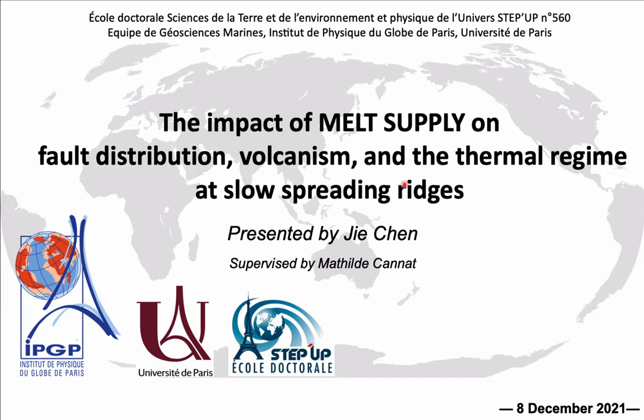Thanks to the Chairman for the introduction, thanks to my jury for coming to evaluate my PhD work, and thanks to everyone here and on Zoom. Today I will present my PhD work with the title: The Impact of the Gas Supply on Force Distribution in the Volcanism and Thermal Region at the Source of the Region. This thesis is supervised by Magyar Garnett.